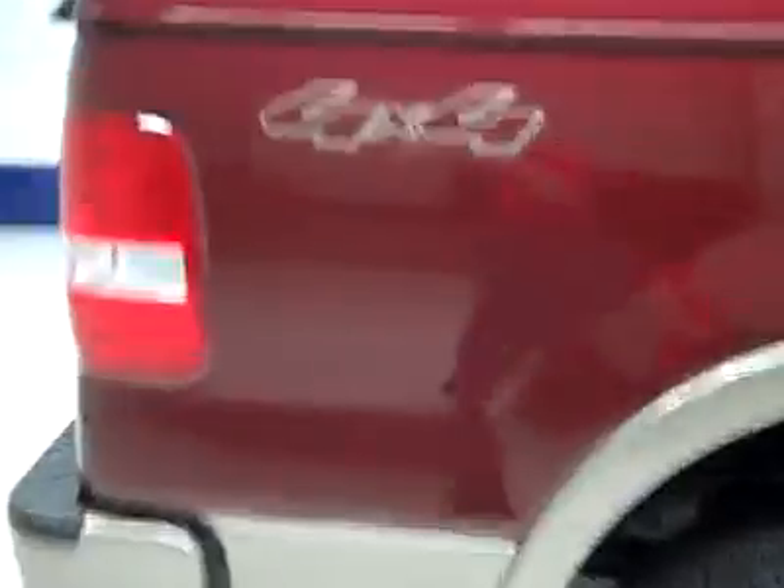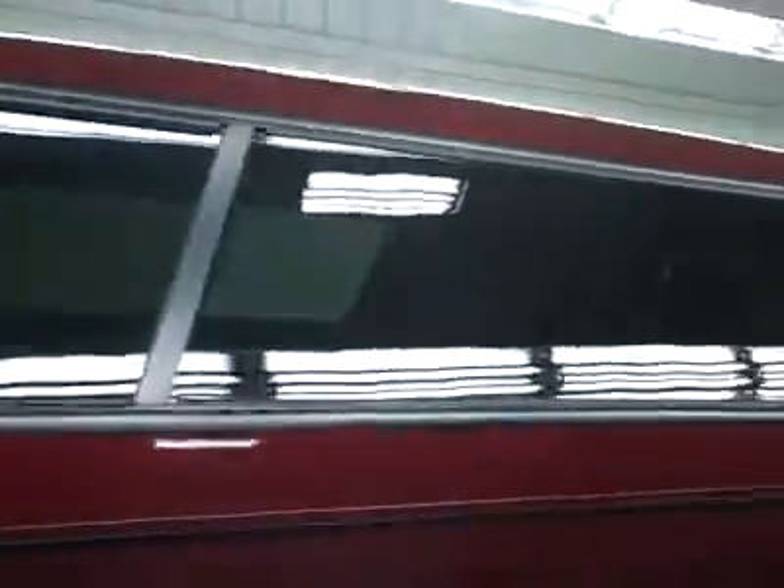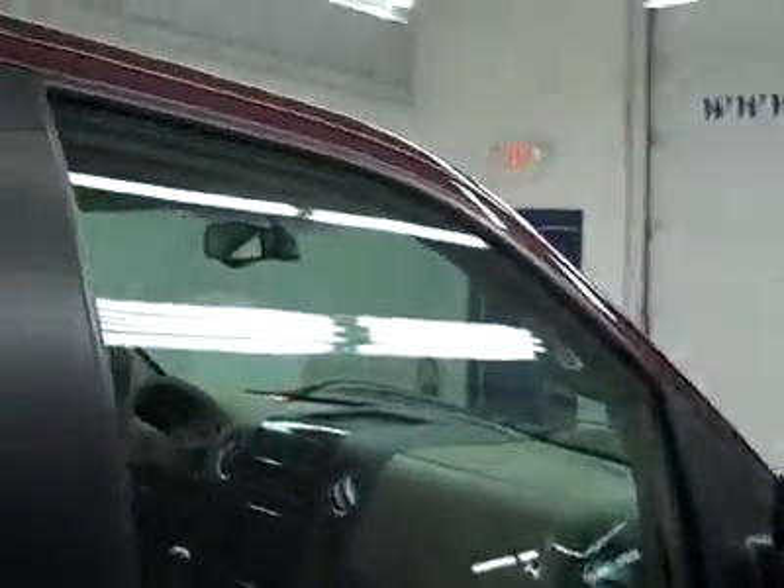Going down this side you can see just how clean, shiny and reflective the paint is. No dents, dings or scratches, and that is why we make these videos. These are used vehicles and we want to show you exactly what kind of condition they're in before you make your trip here, so there's no surprises when you get here.